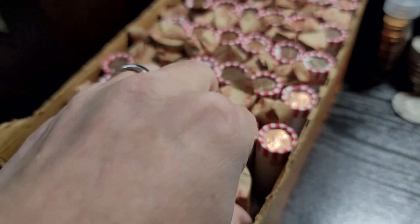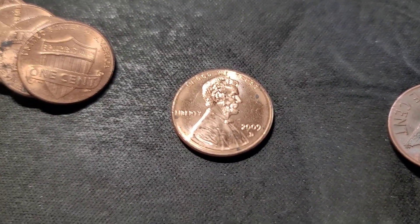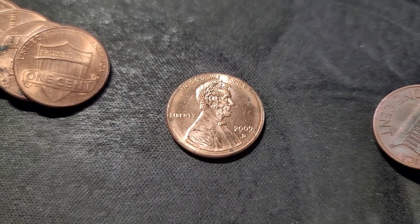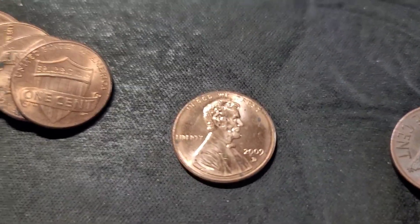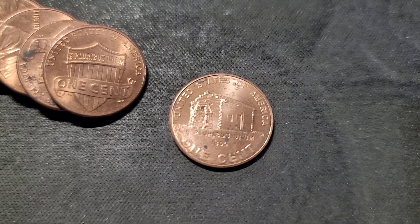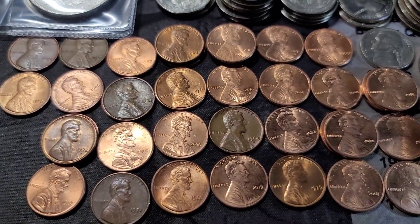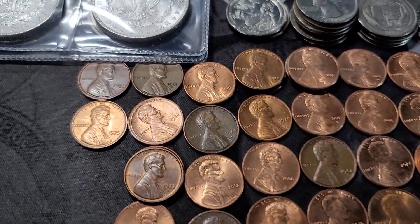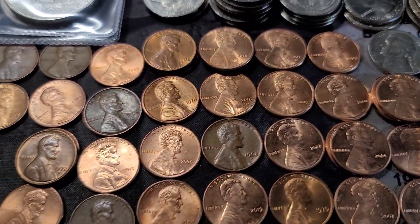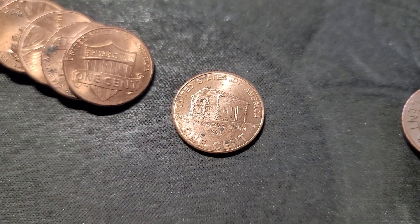Roll one, let's get into it. We're on roll seven — those first six rolls were kind of duds as I thought. In roll seven, we have a 2009D, which I don't find very often. So that's a keeper for us. And out of the first six rolls, I pulled some keepers for the book. We'll get into that at the end of this video once we start to fill the book up. That's our first find in roll seven.